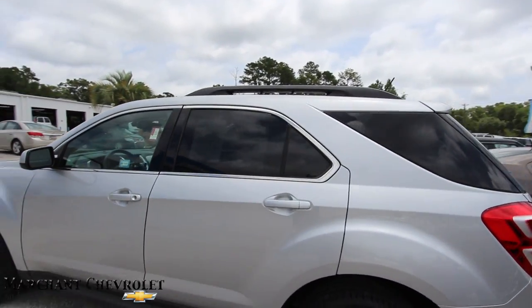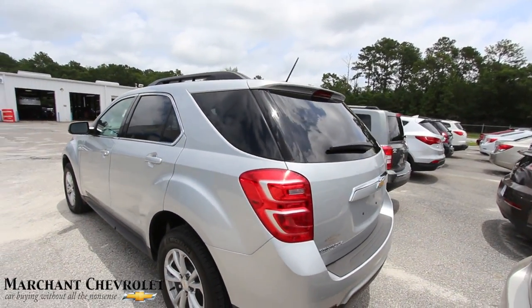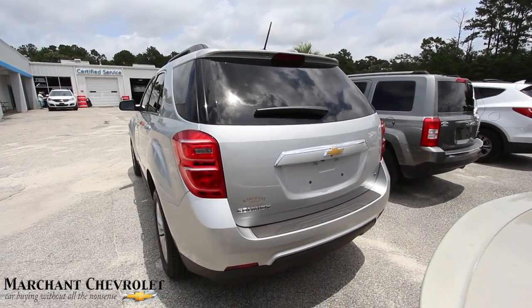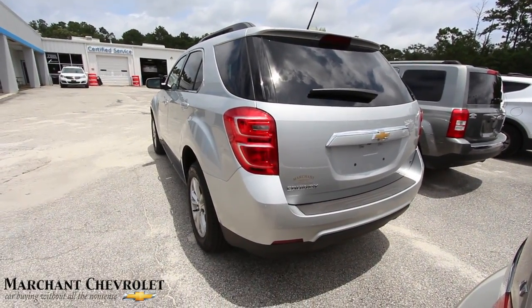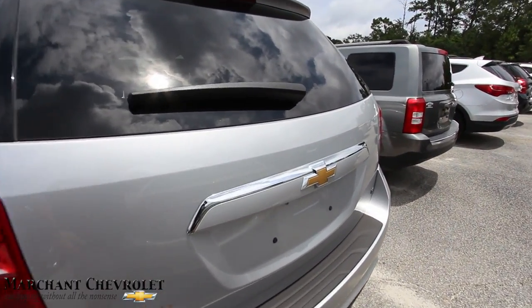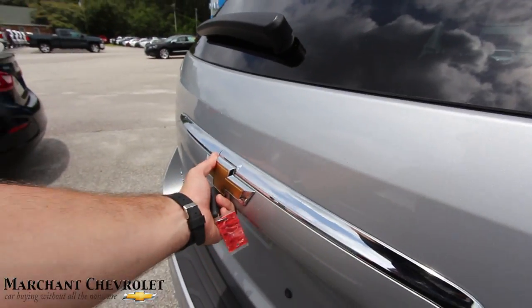You got your roof racks up top, rear tinted windows. The rear end looks good on the Equinox. Does it have a power tailgate? I don't think this one does, but we can open it — there's a button right under there.